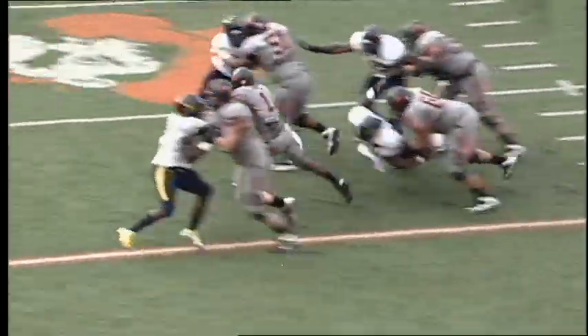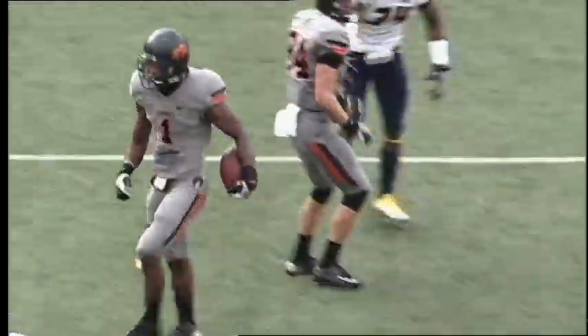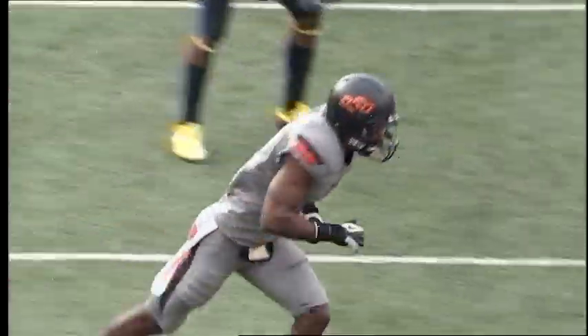Shotgun with Randle to his right, first attempt from the Cowboy 22, handoff to Randle, big hole left side to the 25, out to the 30, to the 35, and Joe Randle tackled at the 37.